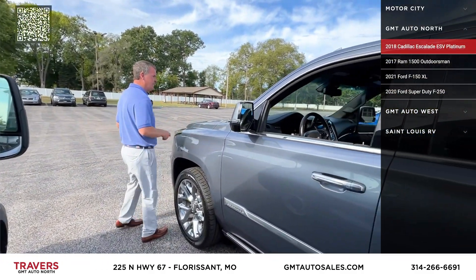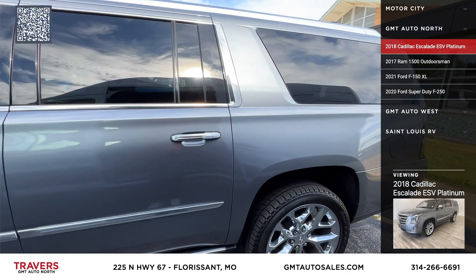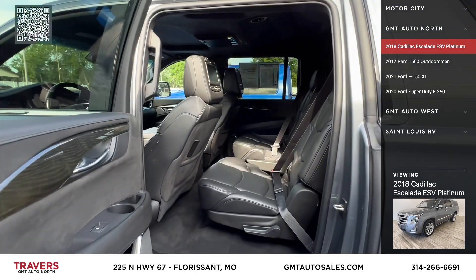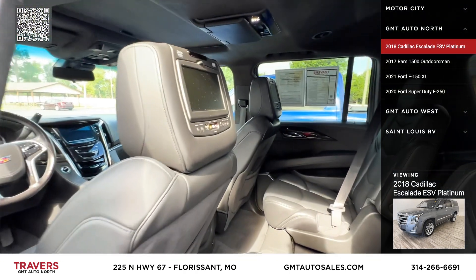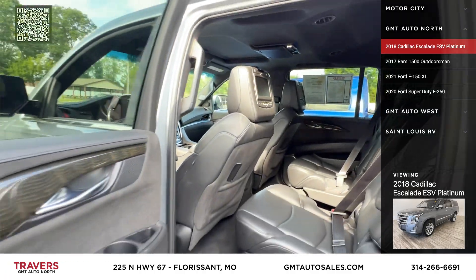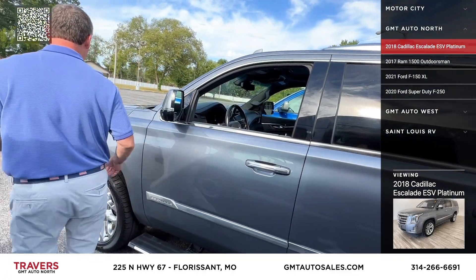Here's an 18 Cadillac ESV Platinum — got the Platinum seats, new tires, quad buckets so you can get to the third row easier, entertainment, nav, power running boards, four-wheel drive. And the best part: it's only $38,900, reduced from $41,995.